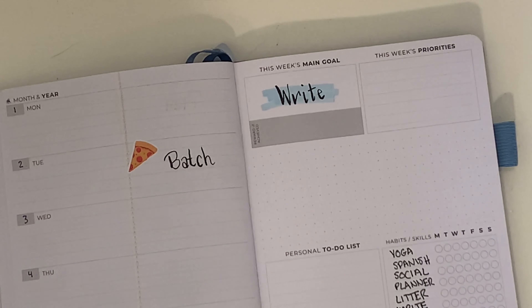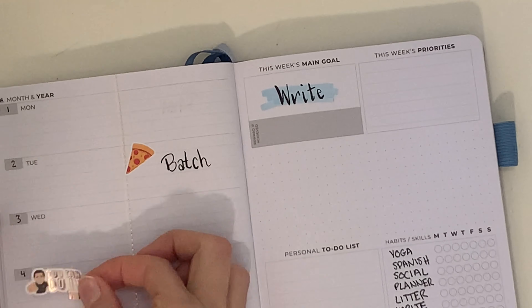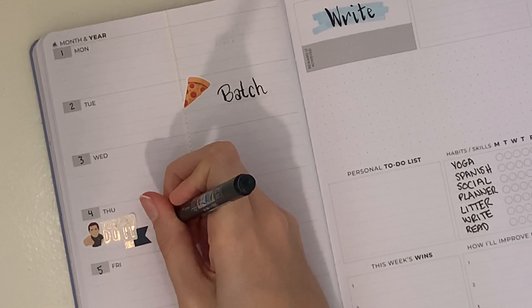On Tuesday afternoon, one thing I knew I was doing this week was batch cooking. I was doing the meal plan called Memorial Day, so I put down the slice of pizza because there is a barbecue pizza involved in that week's meal plan.